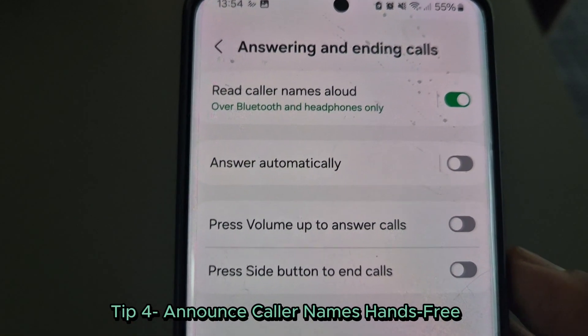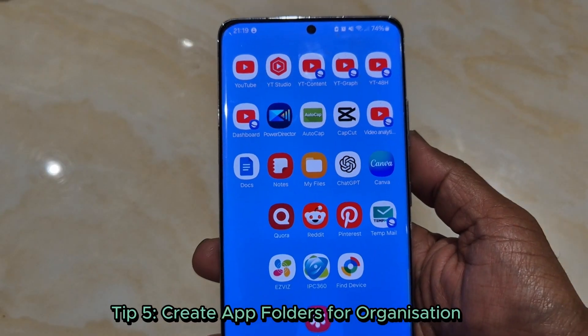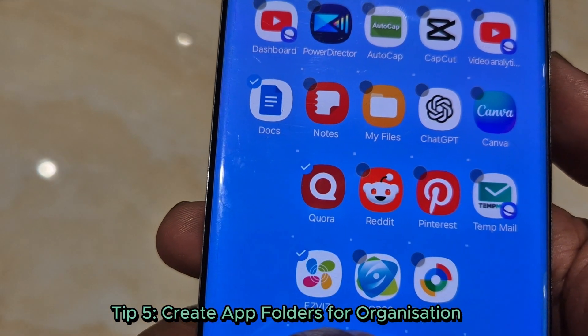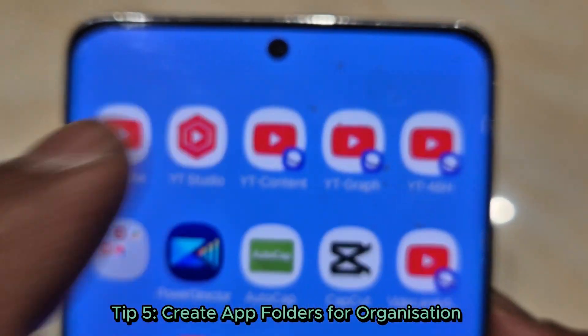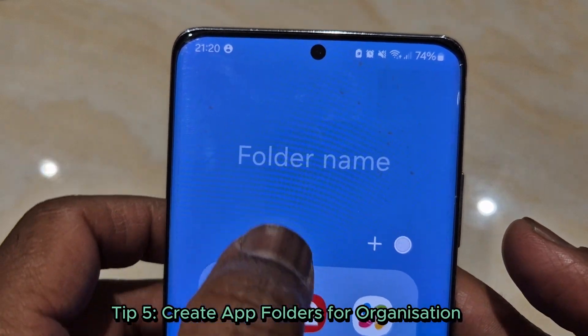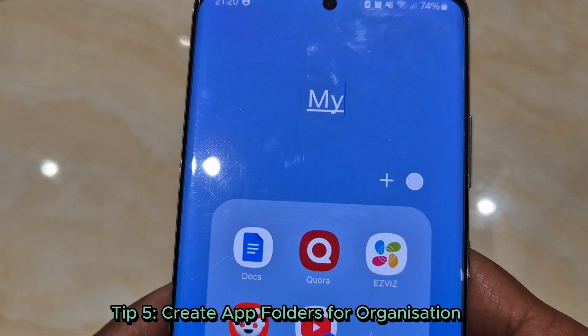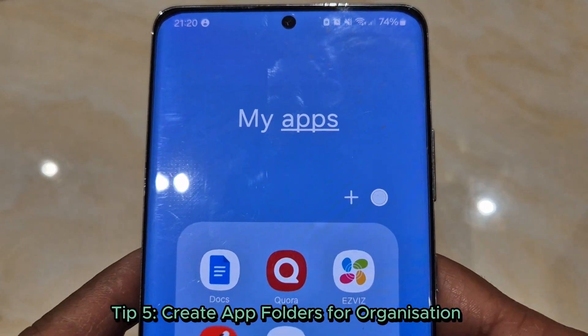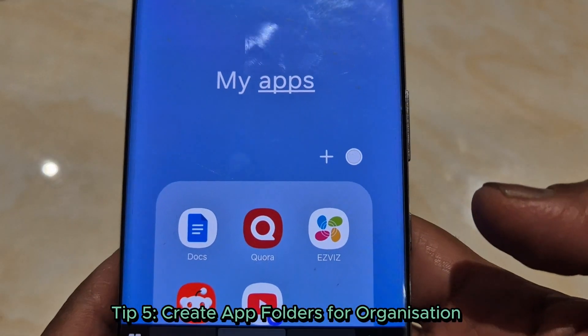No need to pick it up. Tip 5: Create app folders for organization. Tired of endless swiping? Drag similar apps together to create a folder on your home screen. Label them like 'Work,' 'Fitness,' or 'Shopping.' So clean, so satisfying.